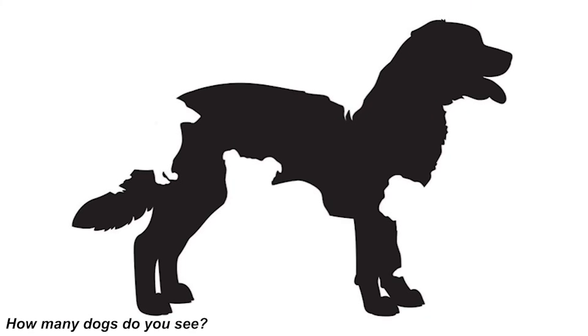This one is just too crazy — we now have this dog, but tell me how many dogs do you see in this photo. Comment down below how many dogs you see and we can all compare our answers.